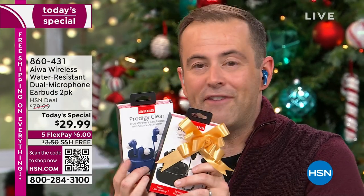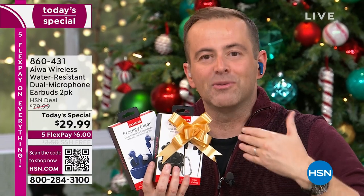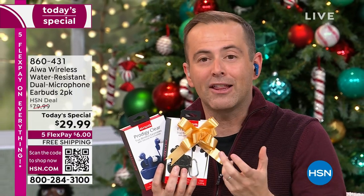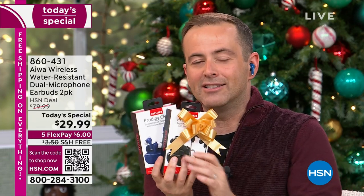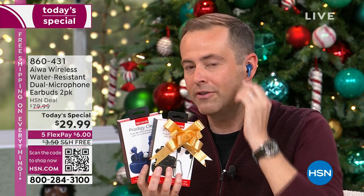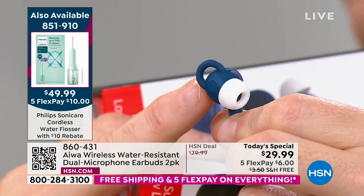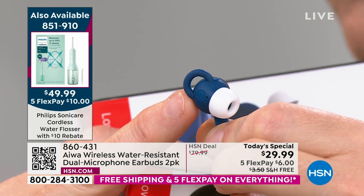Totally hands-free — I can be controlling my music and answering phone calls without even touching my phone. You could be up to 33 feet away with that Bluetooth technology. That breaks down to $15 per pair of earbuds — so nieces and nephews and cousins and uncles and aunts, this is a great gift. The fit is a real comfort fit, with this little extra wing tip, different from other earbuds, that creates a secure fit where you don't feel it's going to fall out.